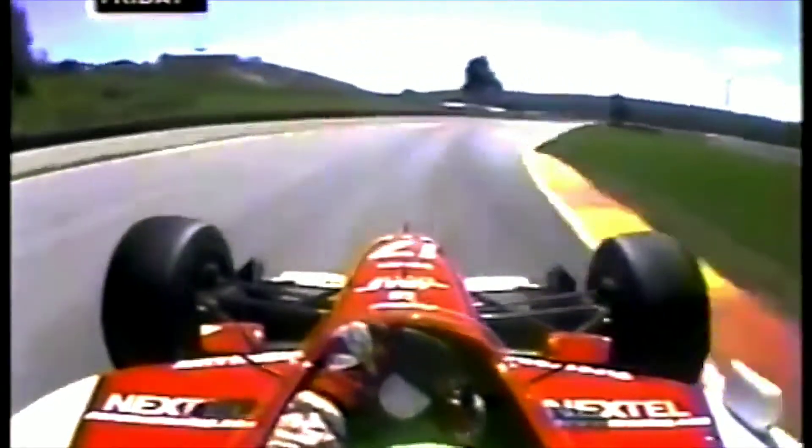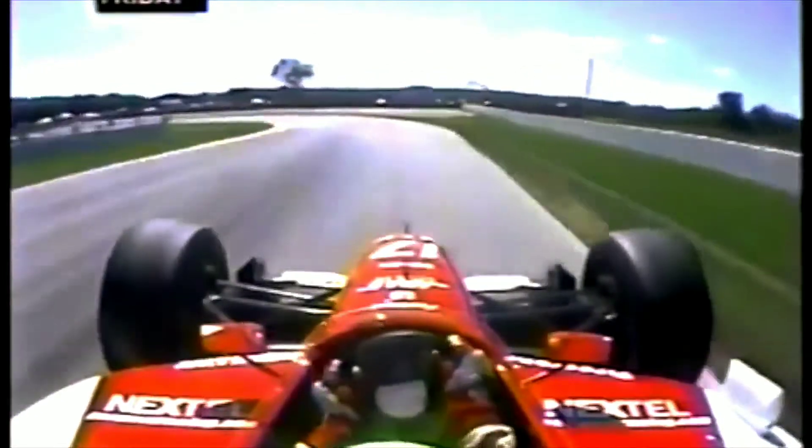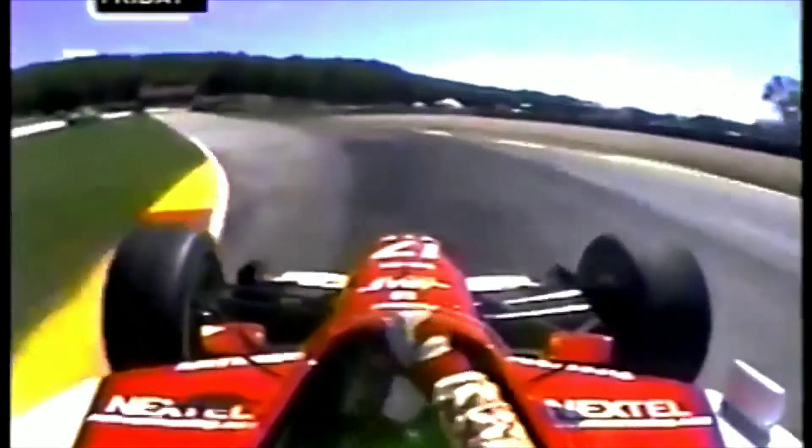This corner is almost flat in qualifying — a flat right-hander, turn number 7. Now downhill at 175 miles an hour to turn number 8, a drop of 55 feet, through the left-hander.